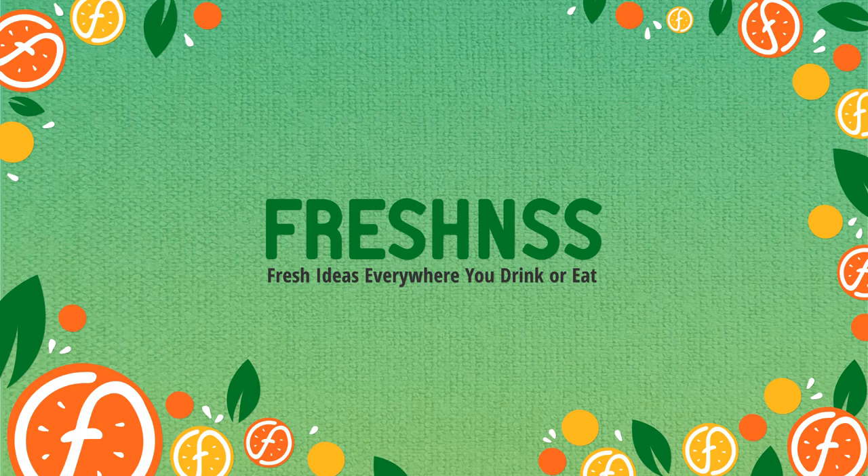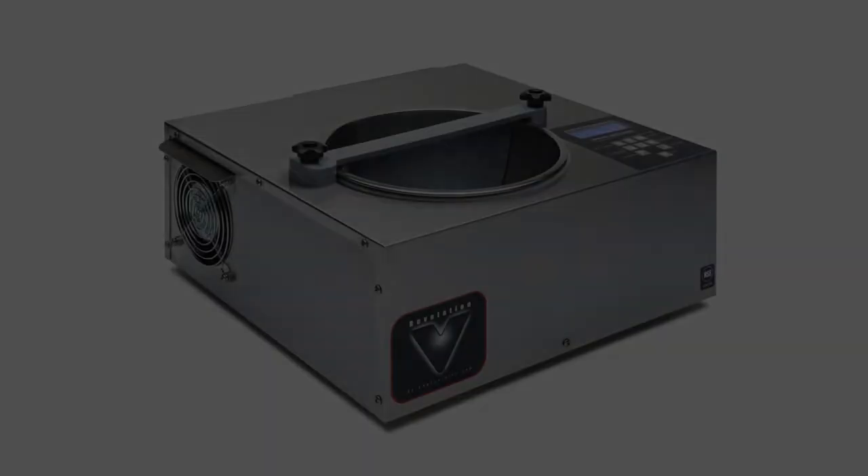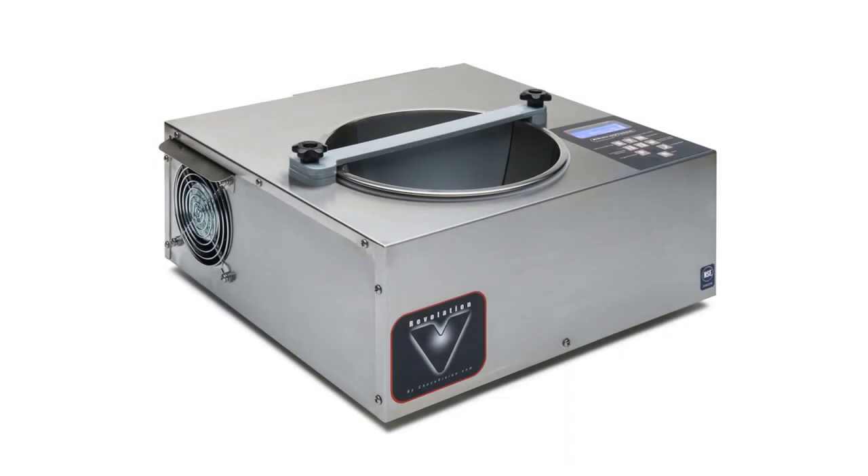Coming in at number three: the ChocoVision Revolution 5 chocolate tempering machine. Offering the same functionality as the Delta at a less expensive price tag, the Revolution 5 features a stainless steel housing and an all-digital LED display with manual and programmable features. ChocoVision touts this as the most compact in their series of commercial chocolate tempering machines. It stores 26 of your favorite chocolate recipes and holds those recipes to two-tenths of a degree. The Revolution 5 can produce up to 50 pounds of tempered chocolate per day with a 5-pound bowl capacity, using forced hot air technology as the temperature transfer medium.